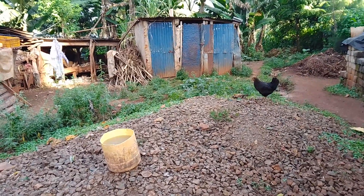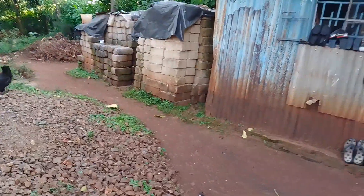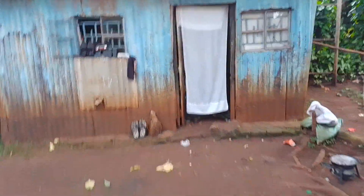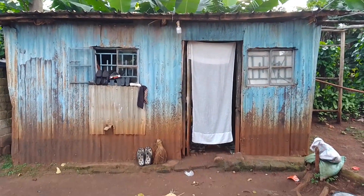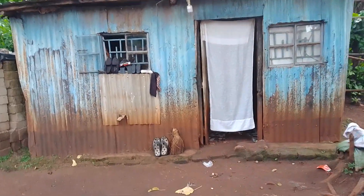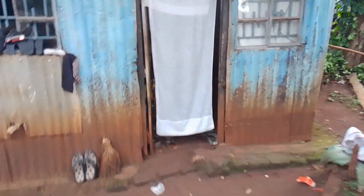Hello guys, today I want to give you a tour of my small iron sheet mansion. As you can see, those are my blocks for my permanent house. This is where I stay temporarily. This is my small compound and this is the entrance. This is Africa — this is the entrance.